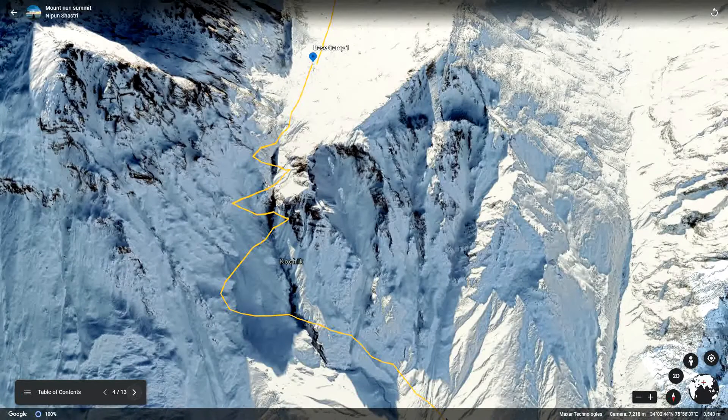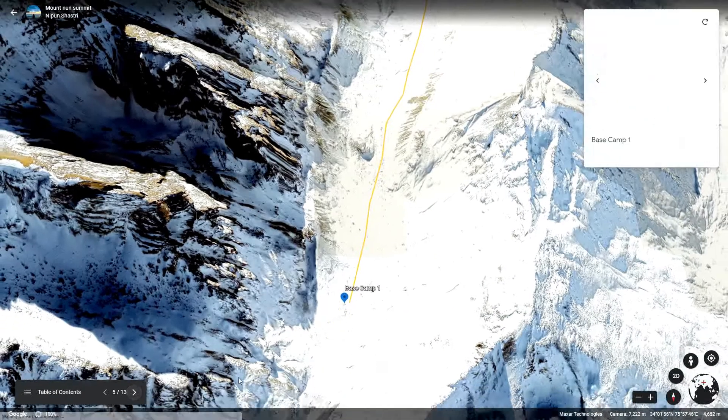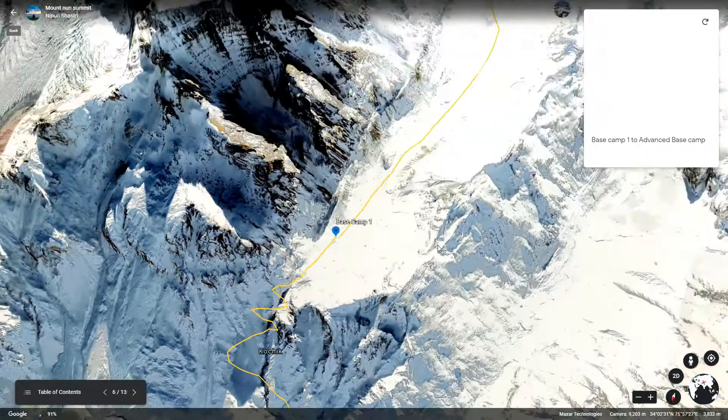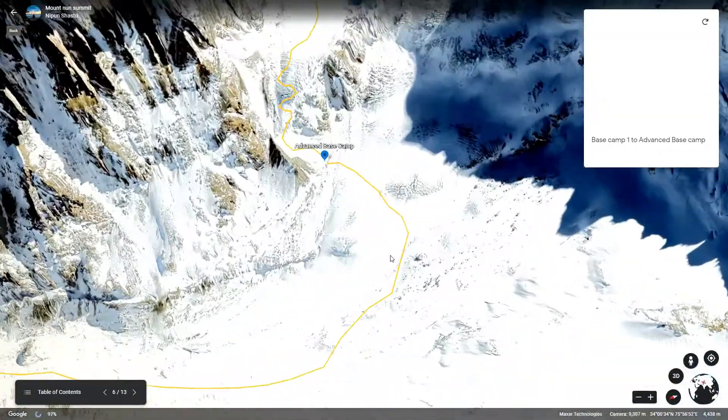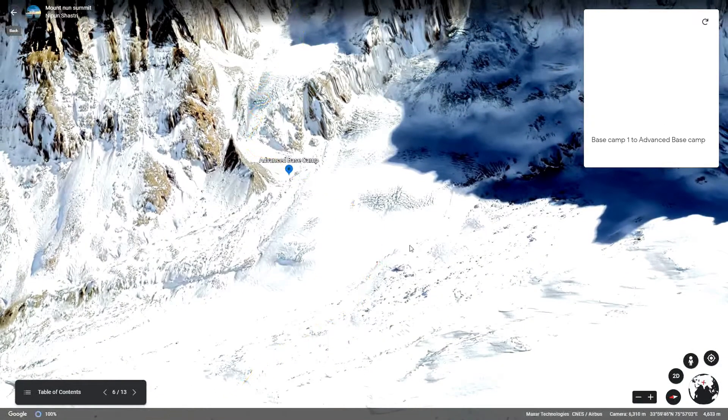You have to walk all the way from there to here. After spending a few days here, walk towards advance base camp. You see this area between base camp and advance base camp — it is quite rough.